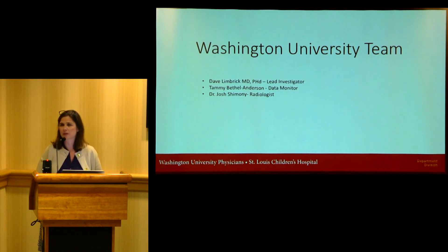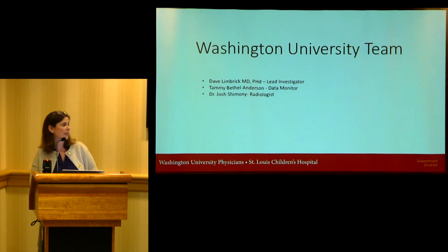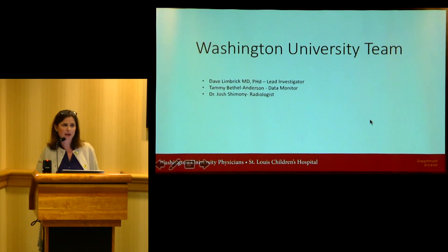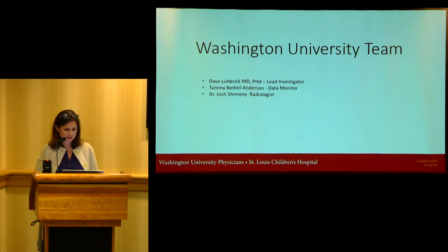I'm going to elaborate more on her role in a little bit. Josh Shimoni is our radiologist, and I need to give him loads of credit — he reads hundreds and hundreds of scans for us. There are many more people involved in this study out in Iowa and at Vanderbilt, and across the centers that are involved, and we'll talk more about those as we continue.